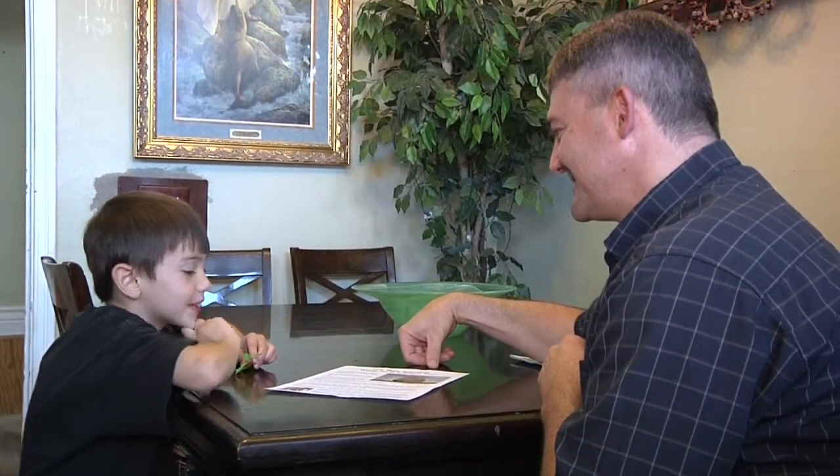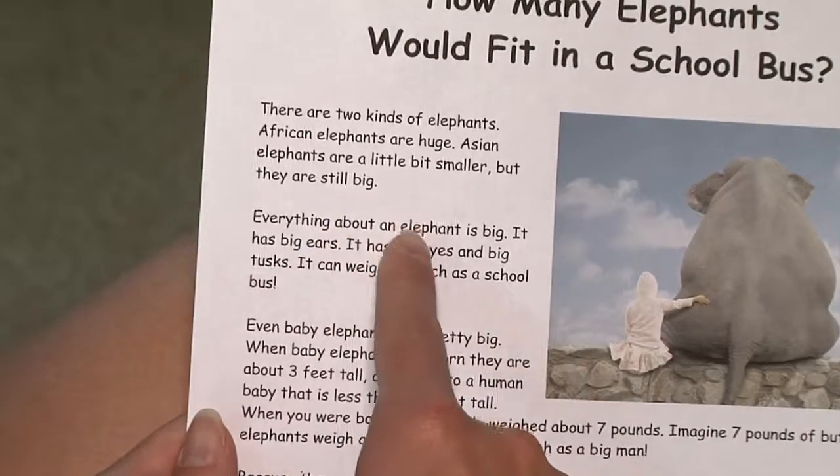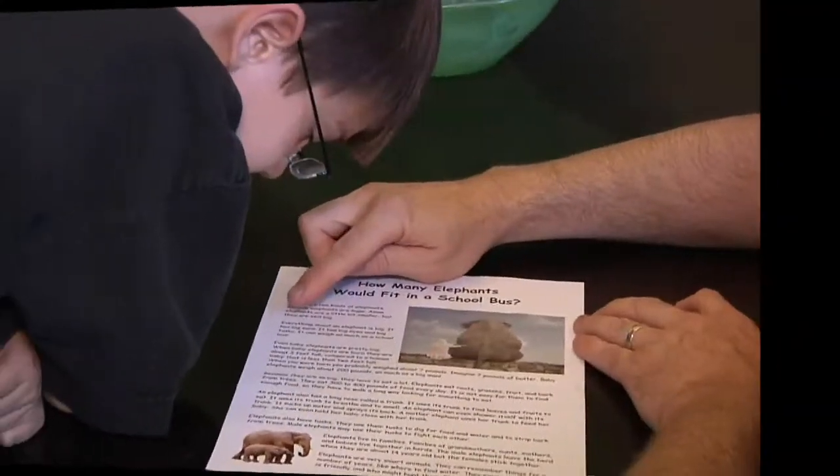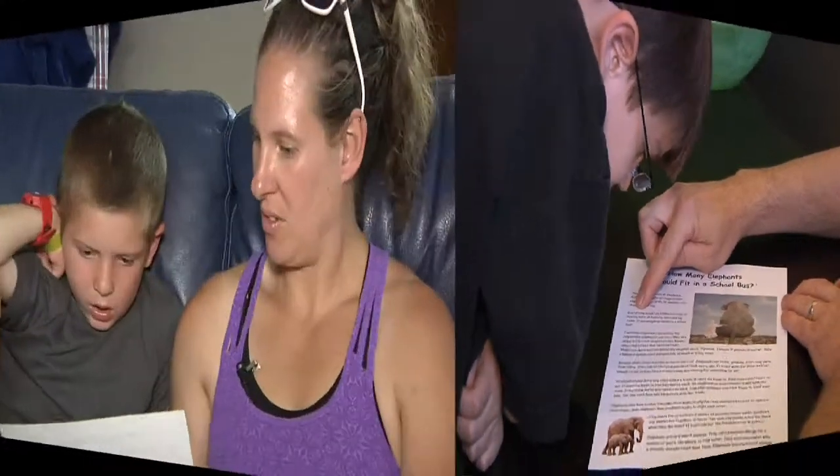To increase fluency, follow these three steps. First, before reading the story, ask questions to help your child focus on it. Second, read the story to your child and then help your child read the story to you. Third, after you read the story, ask your child questions about it.